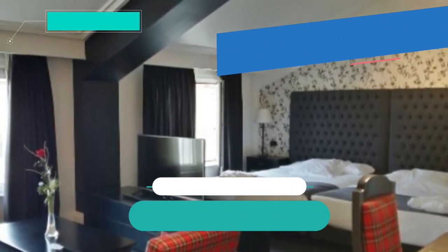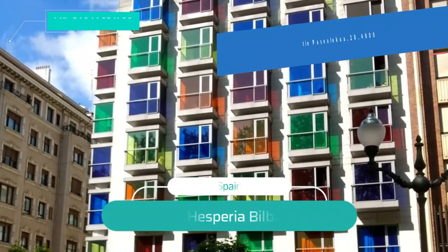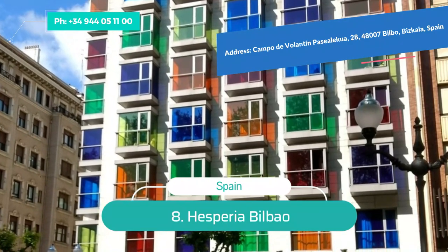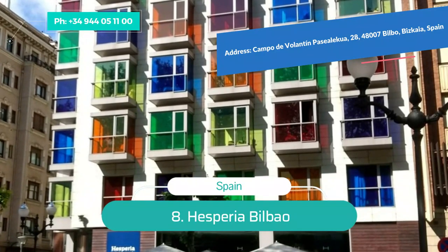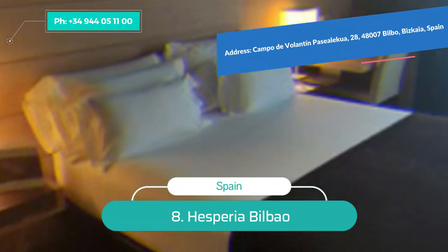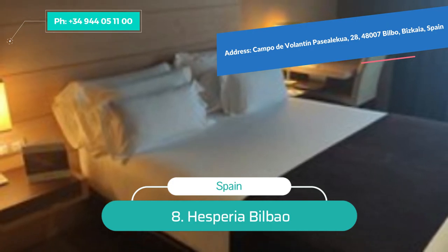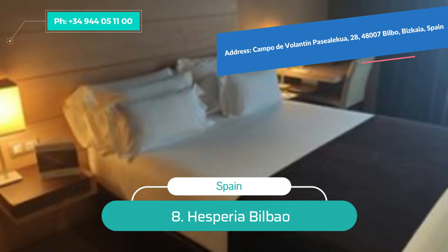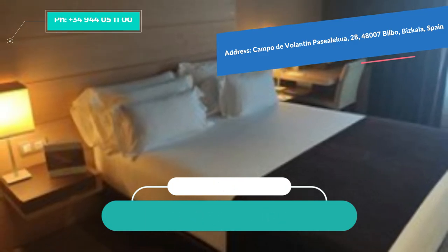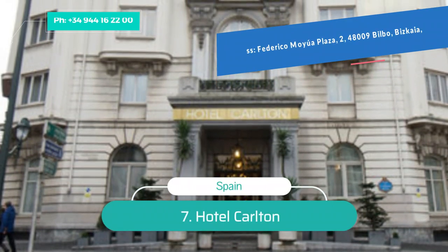Dine at its famous Club Nautico restaurant in an elegant atmosphere, then head for drinks at its avant-garde Club Bar — Moët Chandon is the order of choice here. Number 8: Hesperia Bilbao. In an enviable location on the banks of the Nervion River across from the Guggenheim, Hesperia Bilbao features stained glass windows. Enjoy stunning views of the museum of modern art from the elegant, cozy, and modern rooms.